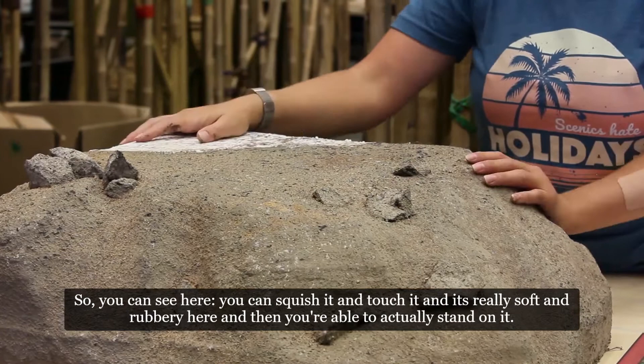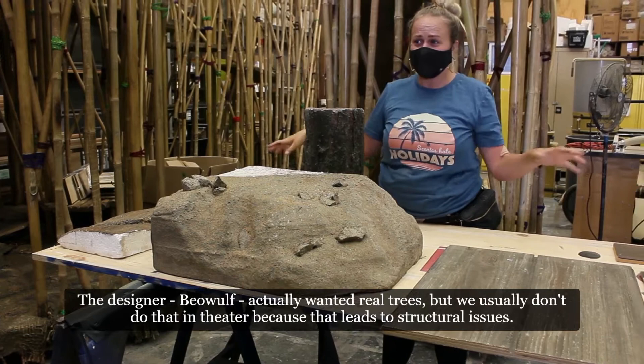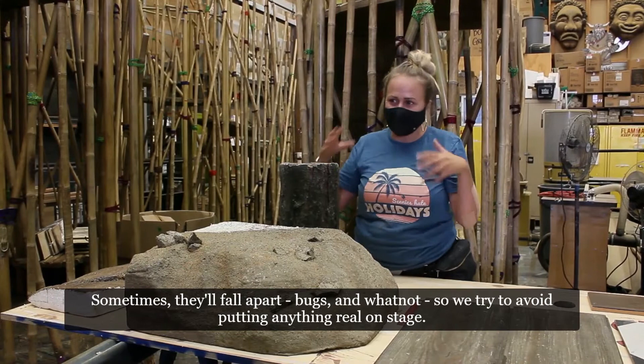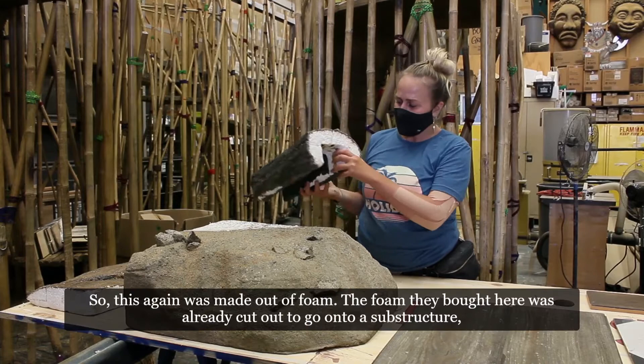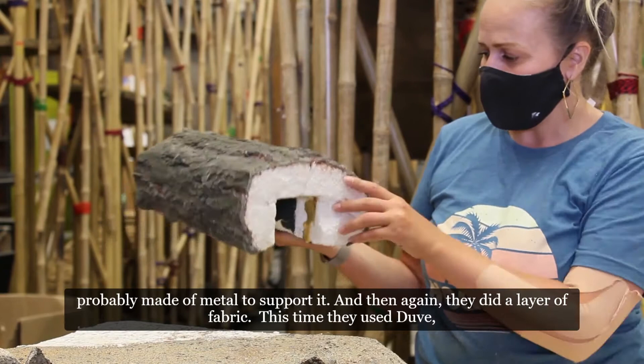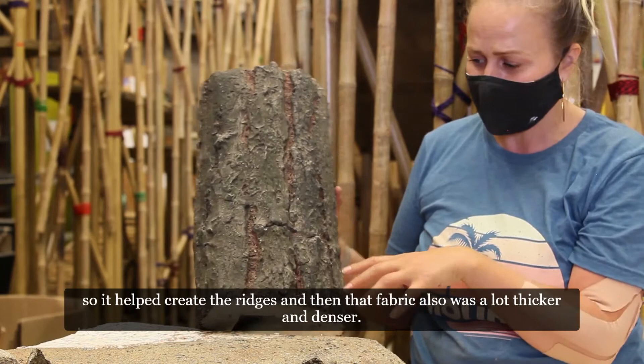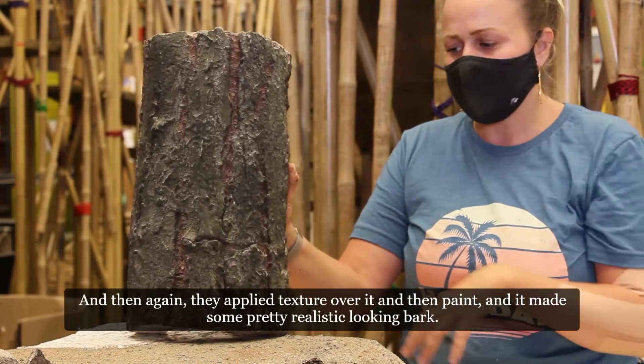Another sample is from the show Come From Away. The designer Beowulf wanted real trees, but we usually avoid that in theater because they can lead to structural issues, fall apart, or bring in bugs. So this was again made out of foam — half-round foam already cut to go onto a metal substructure. They did a layer of dupe fabric, which is a much thicker black material, scraped it up to help create ridges, then applied texture and paint, making some pretty realistic-looking bark.